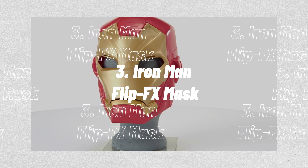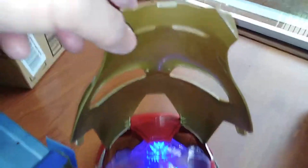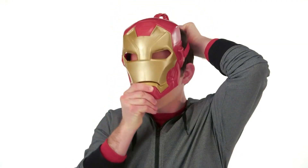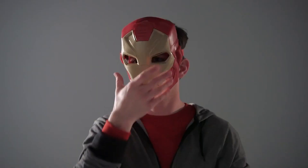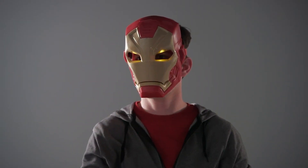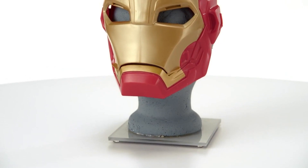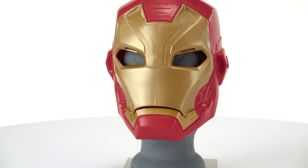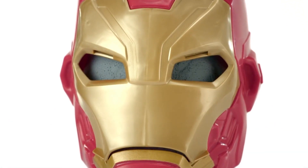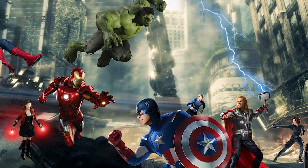3. Iron Man Flip Effects Mask. When the mask is lifted, the lights inside it simulate the interior of Stark's advanced helmet and turn on. This Iron Man Flip Effects Mask lets the wearer focus on fighting techniques like Iron Man's Repulsor Blast — they can either close it or open it up for a quick one-liner. The Iron Man Flip Effects Mask belongs to the Avengers' most technologically advanced superhero. Children can imagine themselves as the armored Avenger, protecting the universe alongside the Hulk, Thor, Captain America, and Spider-Man.